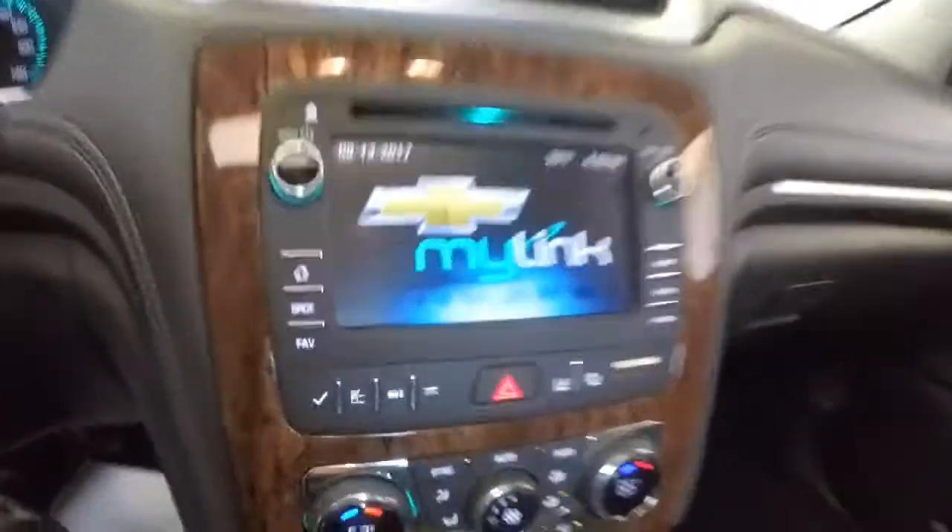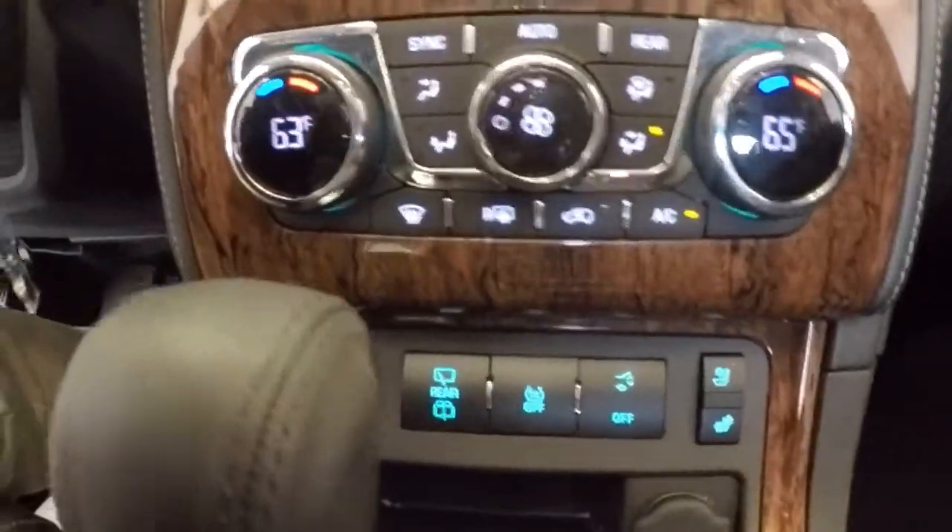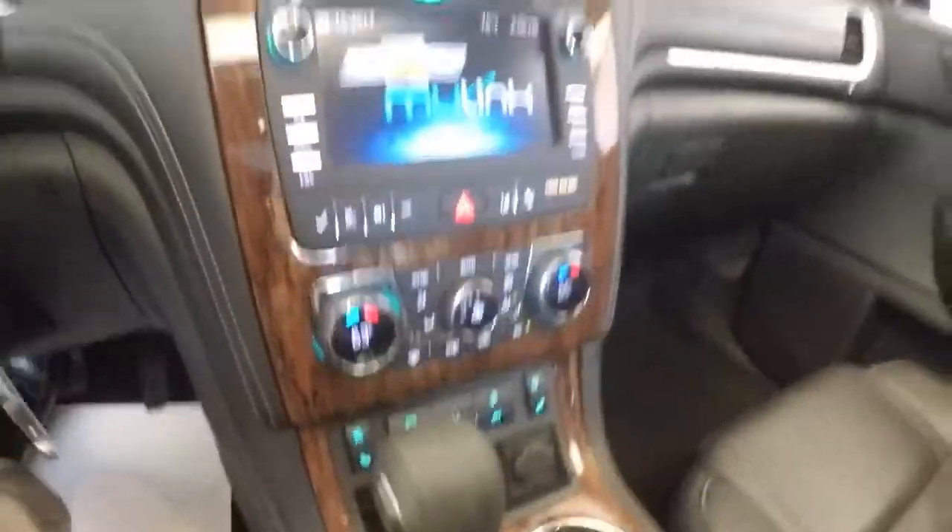Chevy MyLink system, parking assist, rear camera, cooled and heated seats, dual zone heat control, OnStar available with a subscription.